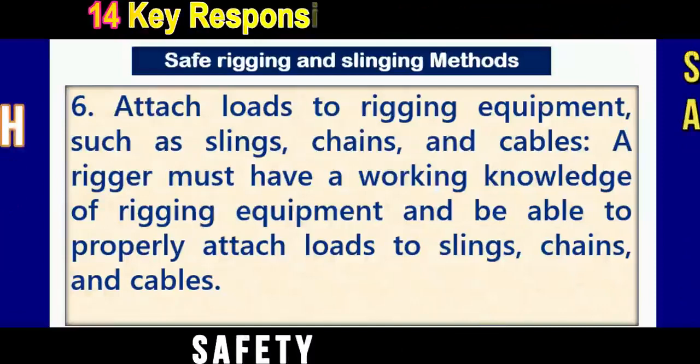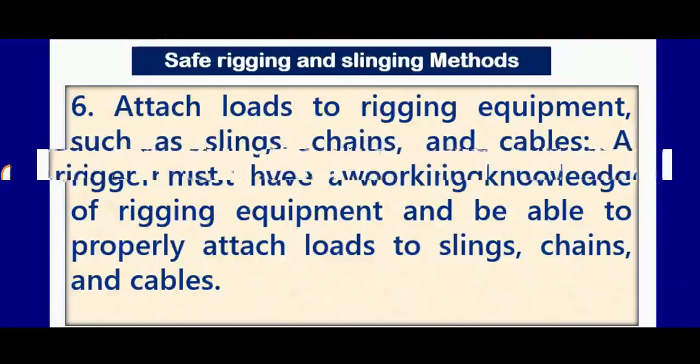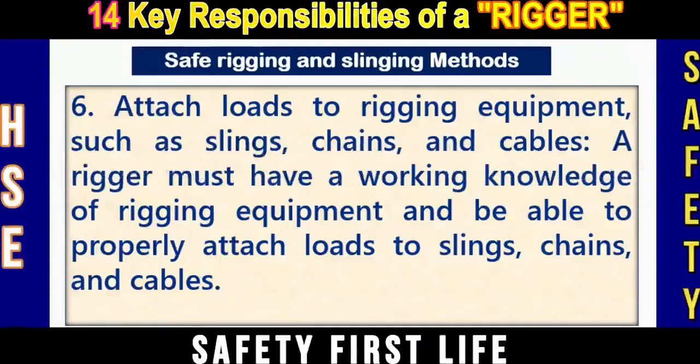Number six: Attach loads to rigging equipment such as slings, shackles, and cables. A rigger must have a working knowledge of rigging equipment and be able to properly attach loads to the slings, shackles, and cables. There is a wide variety of lifting accessories, lifting tackles, and gears, and a rigger must be aware of all these lifting accessories and their safe use.